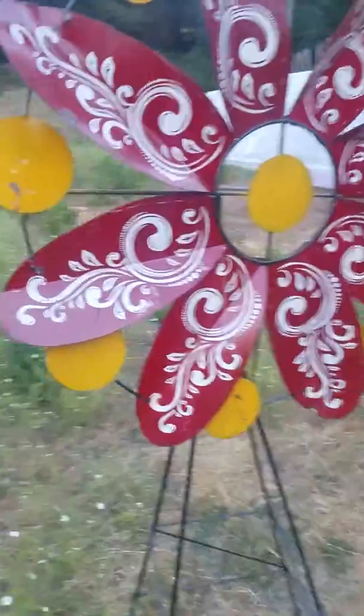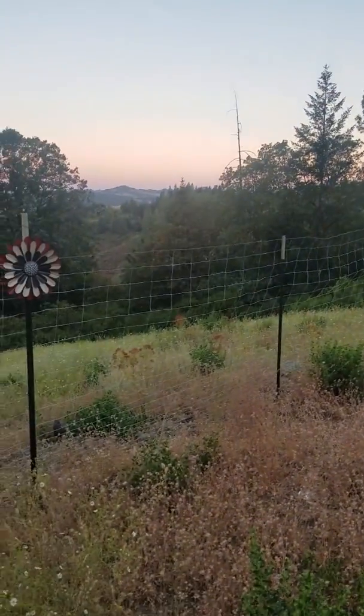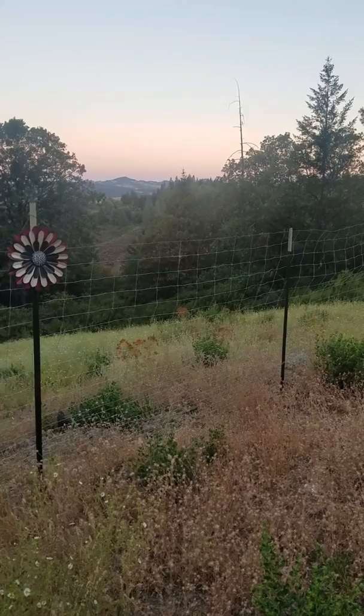I hope you all have a good week and thank you for checking out our off-grid farm in Willits, California — Buckeye Ridge Ranch.